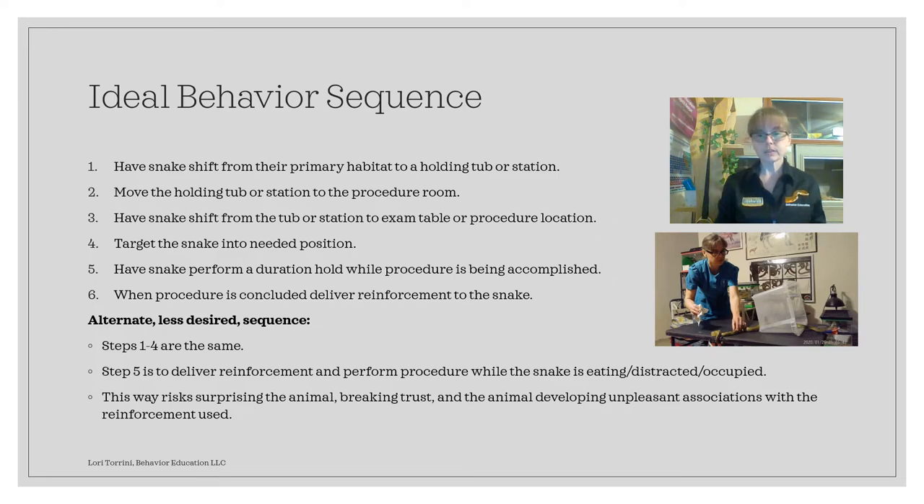What we ended up doing with Tau Ceti is the alternate, although less desired, sequence. Steps one through four are the same, but step five is to go ahead and deliver the reinforcement as the procedure is being performed. This way, the snake or other animal is eating, distracted, or otherwise occupied while you're doing the procedure. Now this is acceptable, but it's not ideal, because it risks surprising the animal and breaking their trust — they didn't know what you were about to do, and now you've taken them by surprise during their reinforcement, which in this case was food.